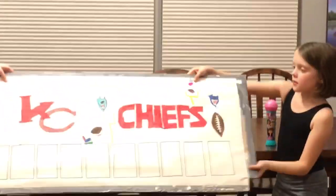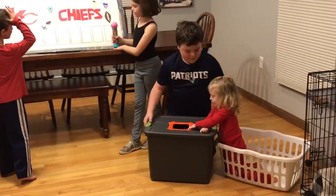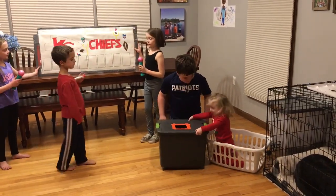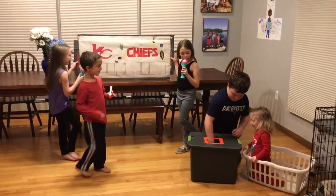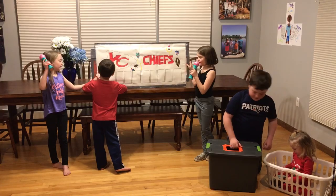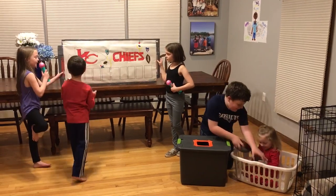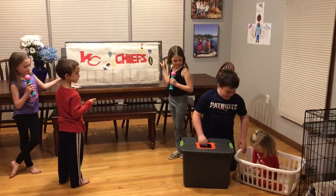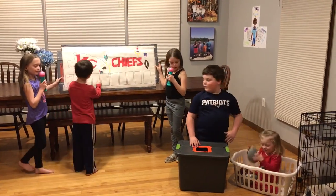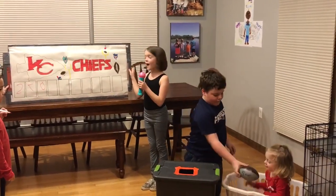Let's go over to the Chiefs and do their scores. Give it a good shake, Harper. Shake it up! Ready. Good job. And our first number is two. Seven. I got a number seven. What will our next number be? Zero. Hold it up bud so we can see — zero. And for our fourth number? Five. We got number five.